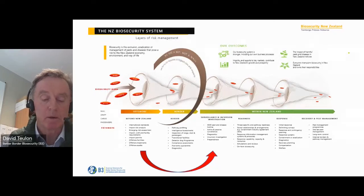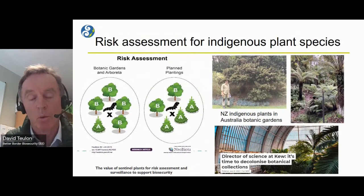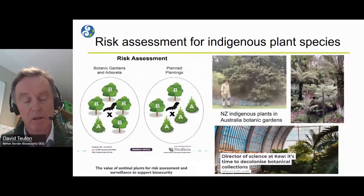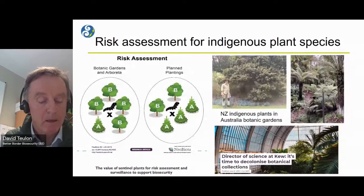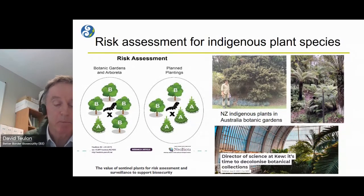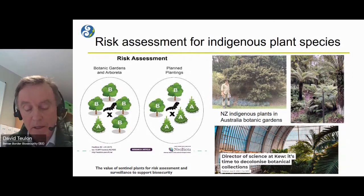This assessment is often based on the known impact of a given pest or pathogen in the geographical area where it's native or recently established. For many indigenous plant species, risk assessments can be very difficult as these plants are not commonly found in association with the invasive insects and pathogens we're concerned about — except in botanical gardens, where New Zealand indigenous plants are grown. This has led to the rise of the sentinel or expatriate plant concept for pest risk assessment. The concept is simple and intuitive: look at what is infesting and attacking New Zealand indigenous plant species in overseas botanical gardens where those pests and pathogens are well established.